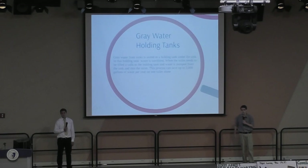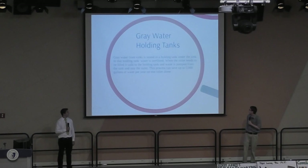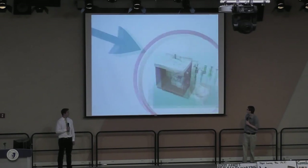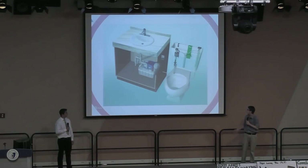Gray water holding tanks: when water is needed in a toilet, it calls to a gray water holding tank underneath the sink and pumps water from the sink into the toilet instead of using domestic water. This is a savings of more than 5,000 gallons of water on one toilet alone. When you turn on the sink to wash your hands, water is put into the gray water holding tank, sterilized, and then pumped into the toilet instead of using domestic water.